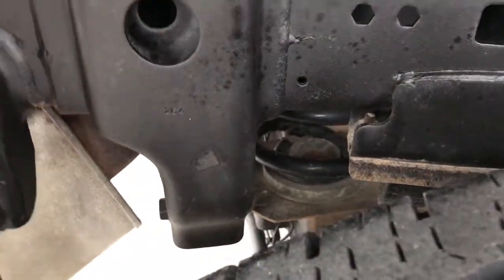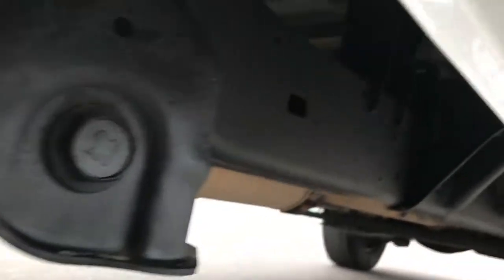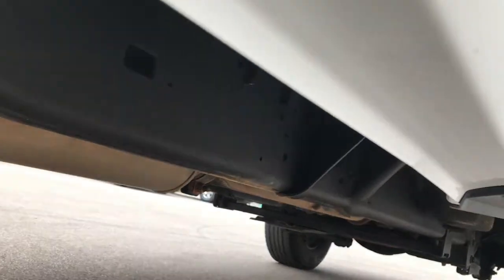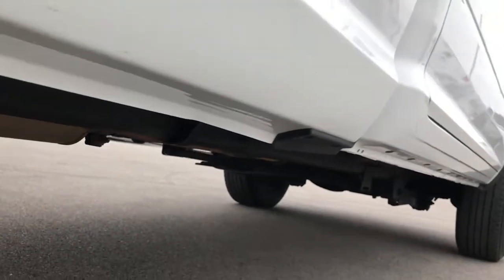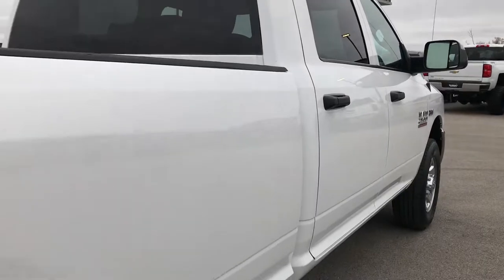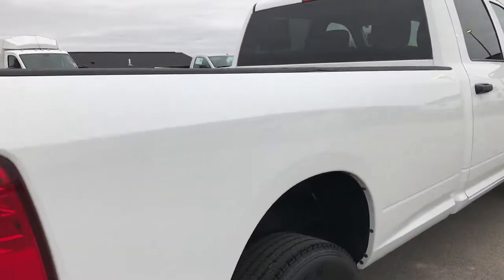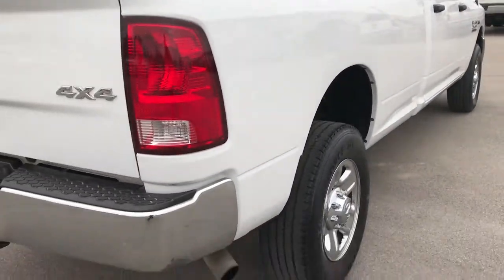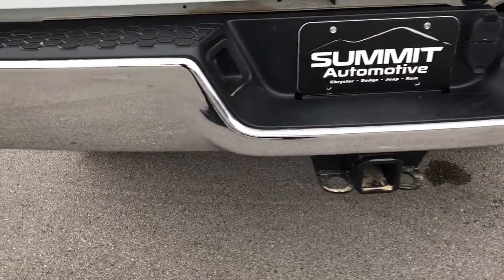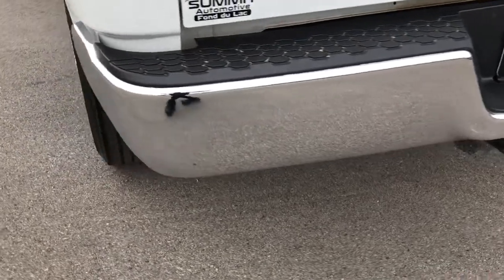The rear coil spring suspension started in 2014, so this is the first year that was available. You can see the frame and underbody is very clean, and the lower rockers and lips look really good on the bottoms. 2014 was the first year they had the rear coil suspension, which makes for a much smoother ride going down the highway empty. It has the full towing package, which includes the 4-pin and 7-pin wiring.